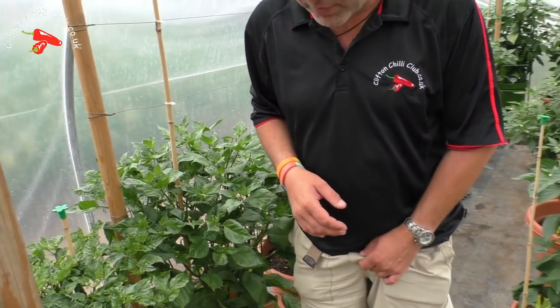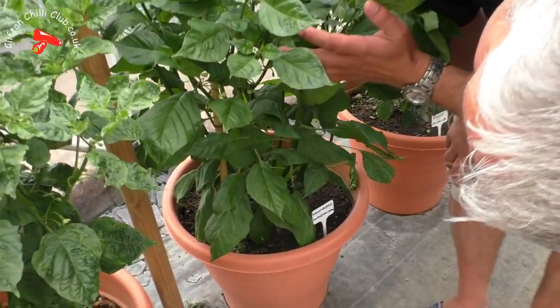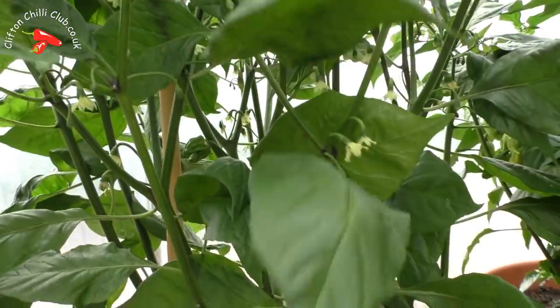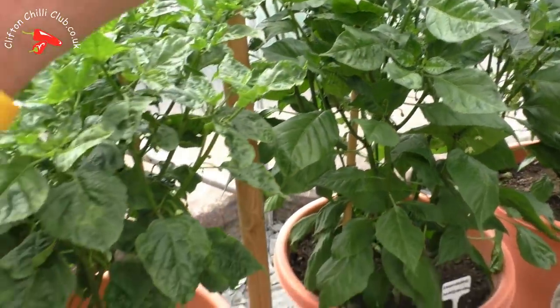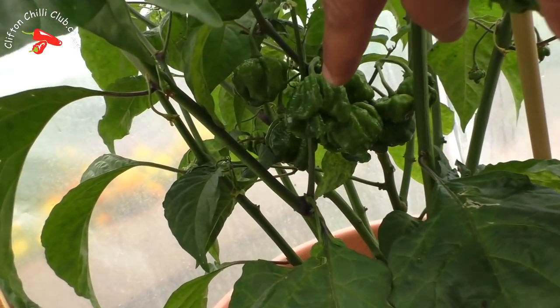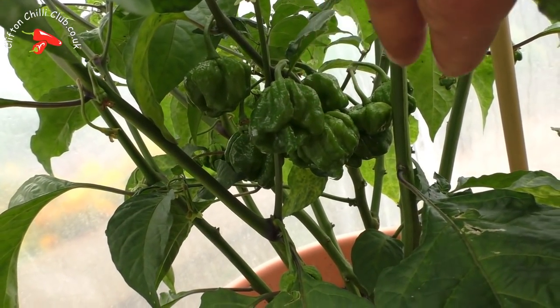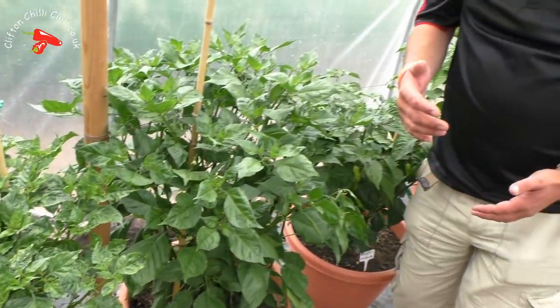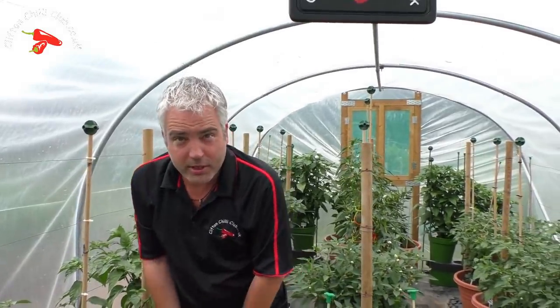We'll come down here and have a look at one of our chocolate chillies - we've got pods coming on. A couple of plants to the side we've got the seven pot habanero. Classic shape there - you know it's an absolute classic shape. It's just coming through and looking really really well. Again we've got lots of chillies right in there as well.